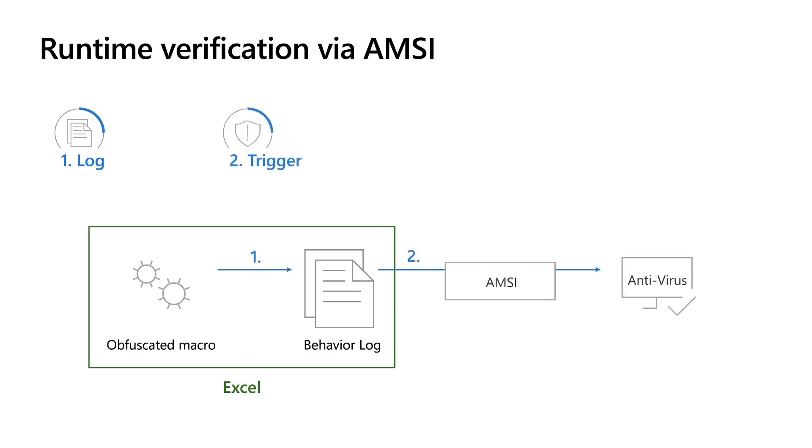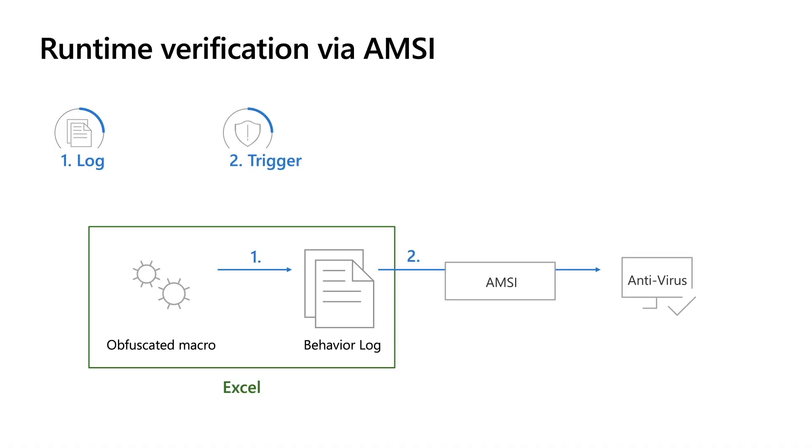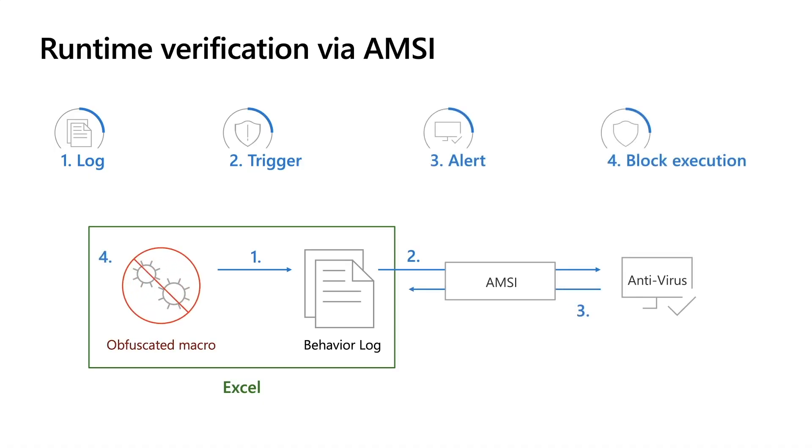When certain high-risk activities are observed, called triggers, Excel halts the execution of the macro and shares this behavior log with the installed antivirus through the anti-malware scan interface, or AMSI. This behavior log allows the antivirus to look past obfuscation and evasion tricks and get a clear picture of what the macro is trying to do. An attacker may generate hundreds of versions of a macro, but as long as the behavior stays the same, antivirus only needs one signature to catch all variants. Let's look at a quick demo of this in action.